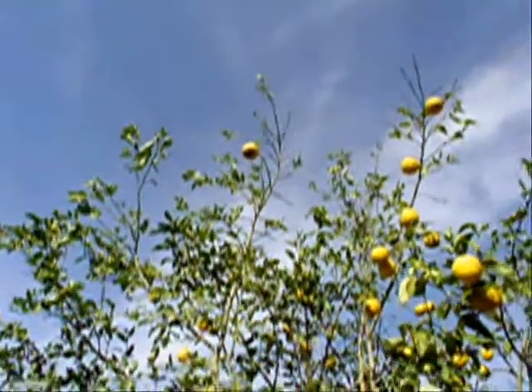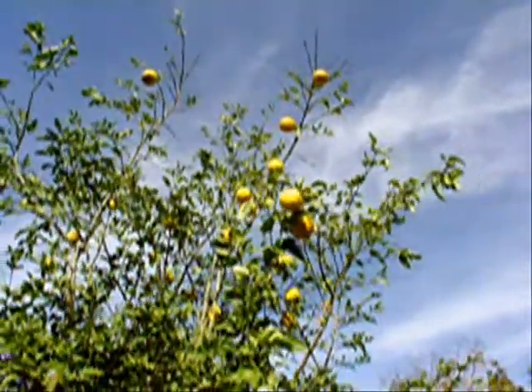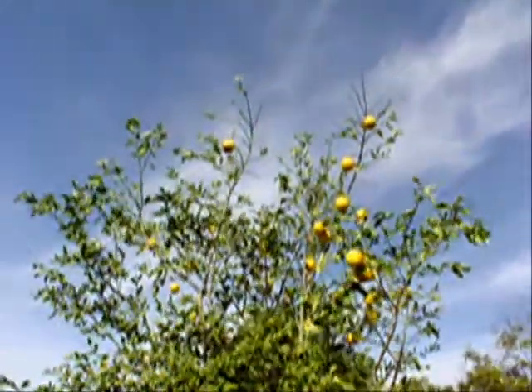There are three citrus trees in the backyard. This one is a juicy lemon tree, and there's a grapefruit tree as well, and I believe the other one's an orange tree.